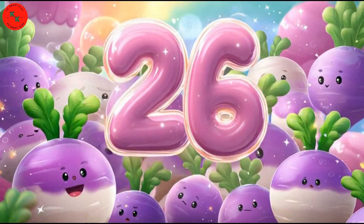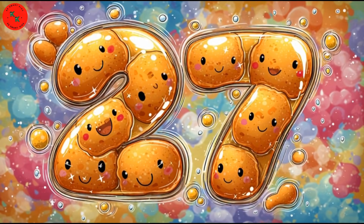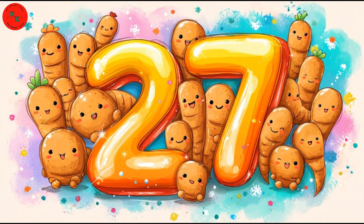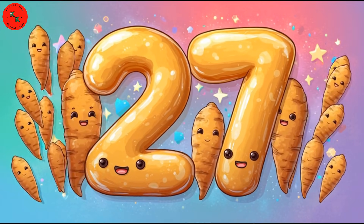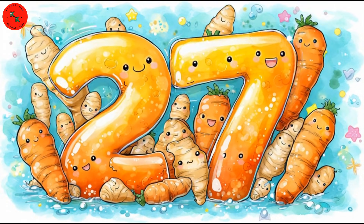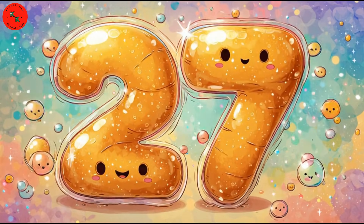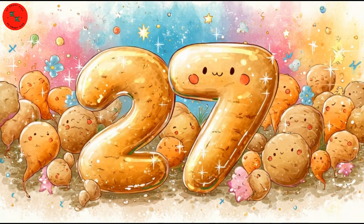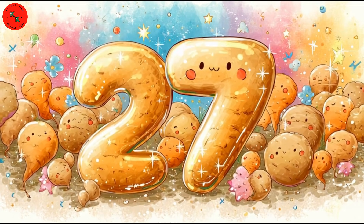Here comes number 27! 27 ginger roots! Wiggly ginger roots dancing like funny characters. Ginger is light brown, twisty, and full of flavor! Let's count each one: 1, 2, 3... 27 shiny ginger roots!